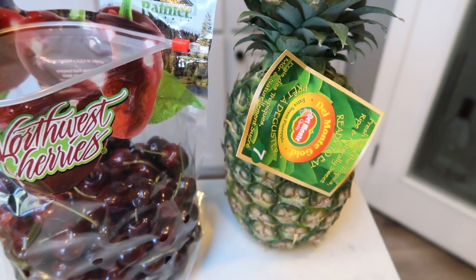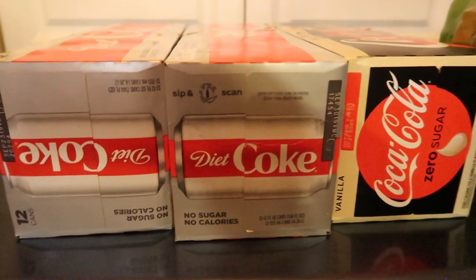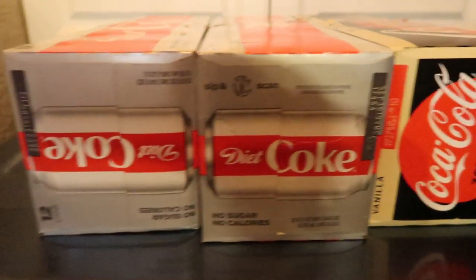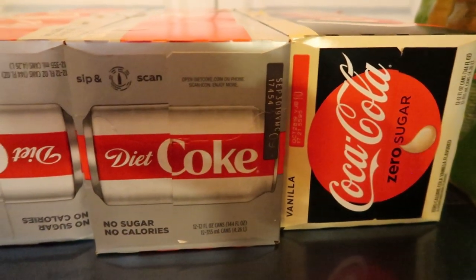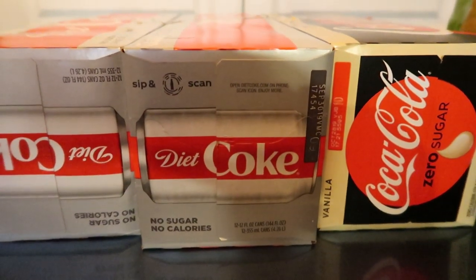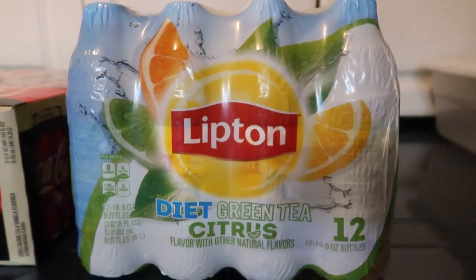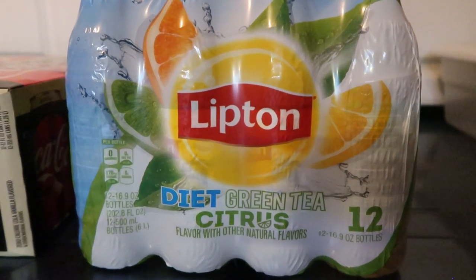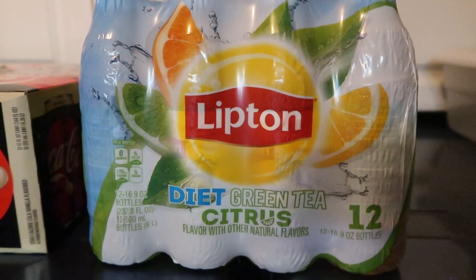Let me show you the drinks I purchased for the week. At Fred Meyer they have their diet Coke three for $11, so I picked up two packs of Diet Coke for my husband and a 12-pack of Coke Vanilla Zero for me — this will last me a couple of weeks. Fred Meyer also had their Lipton tea 12-packs on sale for $2.99. This is the diet green tea citrus — zero calories, zero points.